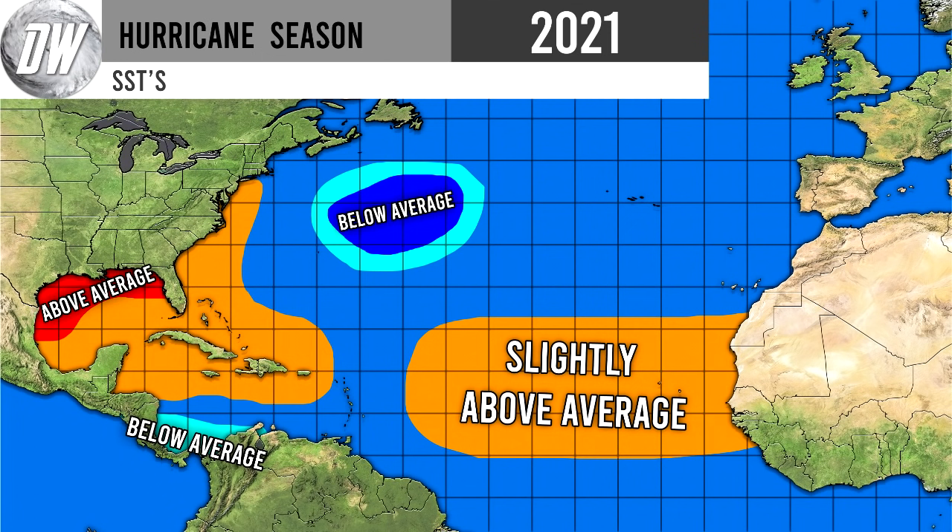Let's take a look at my sea surface temperatures forecast — my most recent one. We're expecting slightly above average sea surface temperatures for the MDR, also for the Gulf of Mexico, the Caribbean, and the southeast coast. We do expect some even further above normal temperatures to be possible for the Gulf. We expect below normal temperatures to set up north of Bermuda. South of the Caribbean, there is a little bit of an area north of Central America that does have some below normal temperatures expected as well.